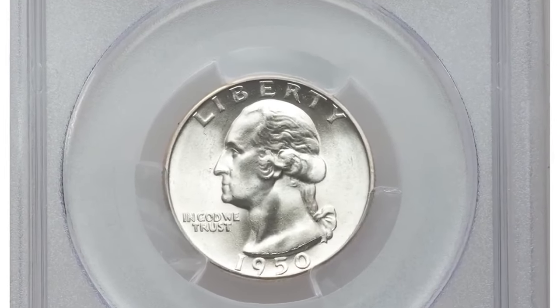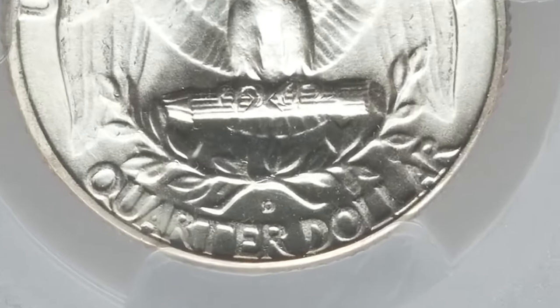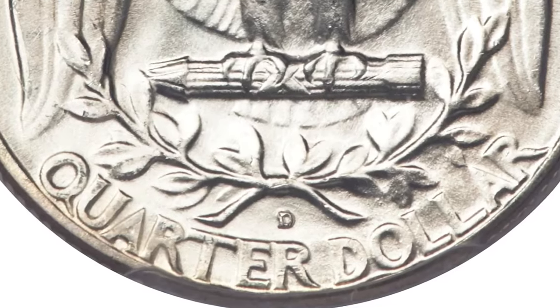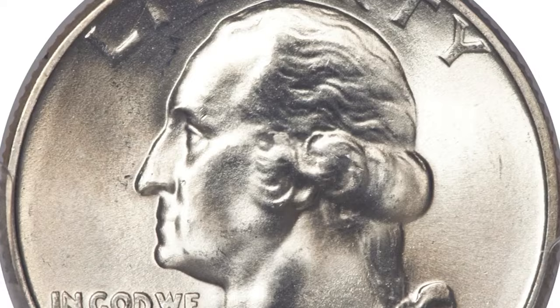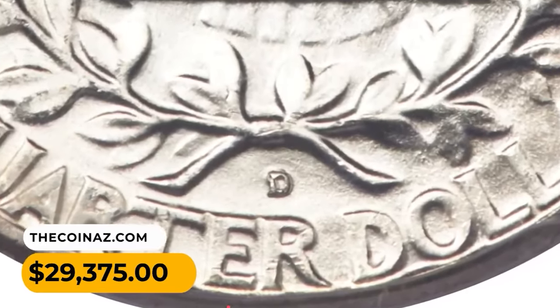1950 Washington Quarter with a punched mint mark D over S. The curve of the underlying mint mark S is visible at the top left and top side of the subsequent D, one of several found cherry pickers varieties known for this issue. The surfaces are silvery throughout both sides with just a light blush of toning, superb luster, and excellent eye appeal. It was sold for $29,375.